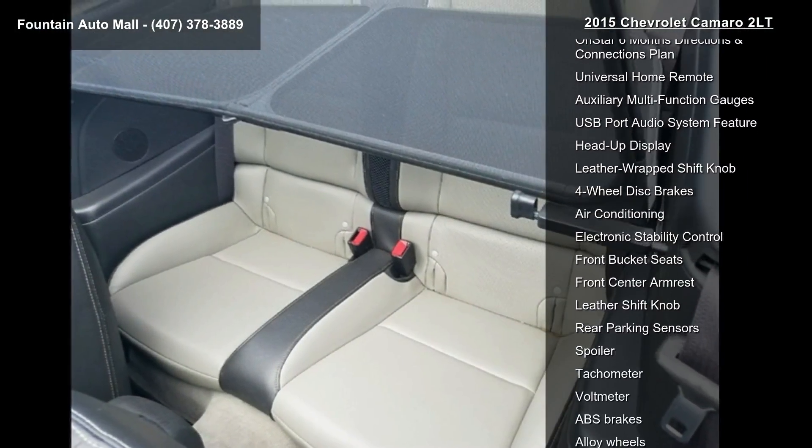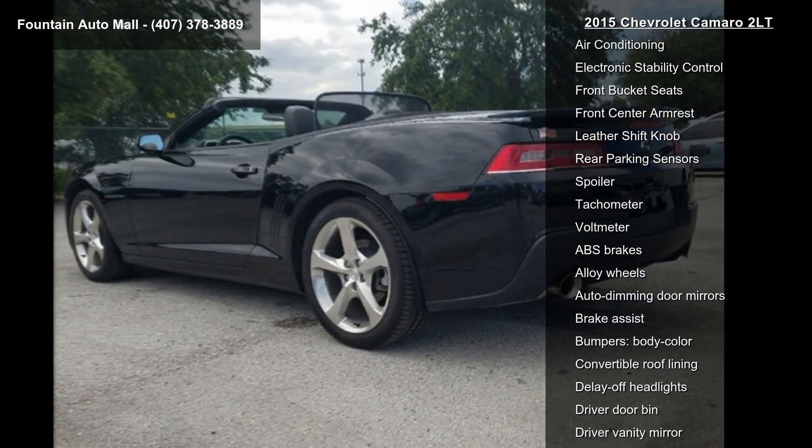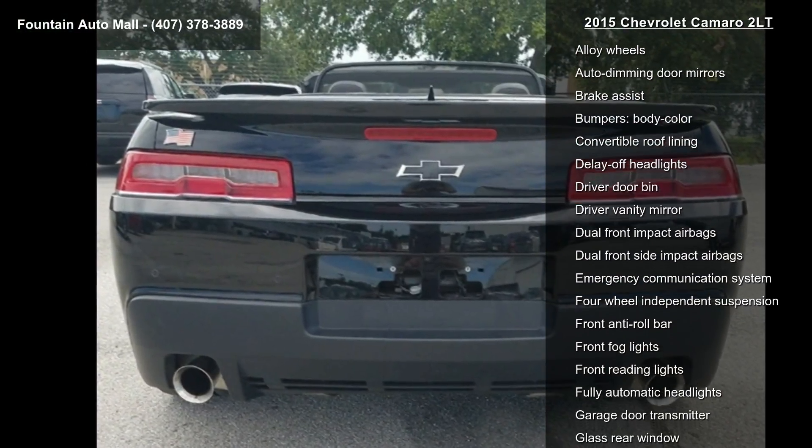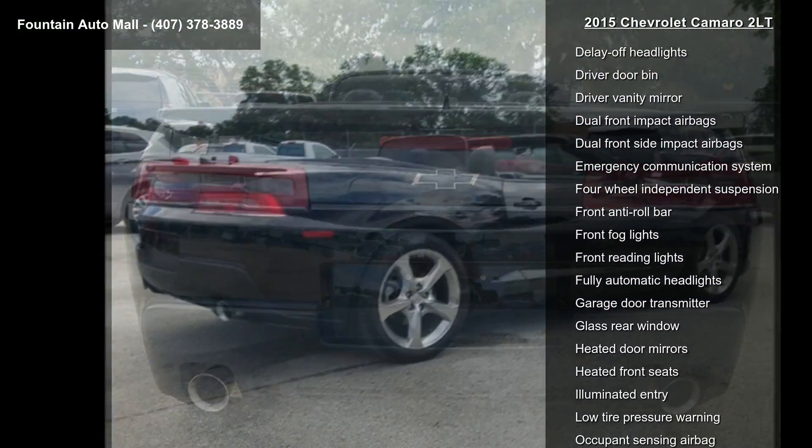Additional features include 6-Way Power Front Passenger Adjuster with Power Recline, 6-Way Power Driver Adjuster with Power Recline, Remote Keyless Entry, Carpeted Front Floor Mats, and Maintenance Free Battery.